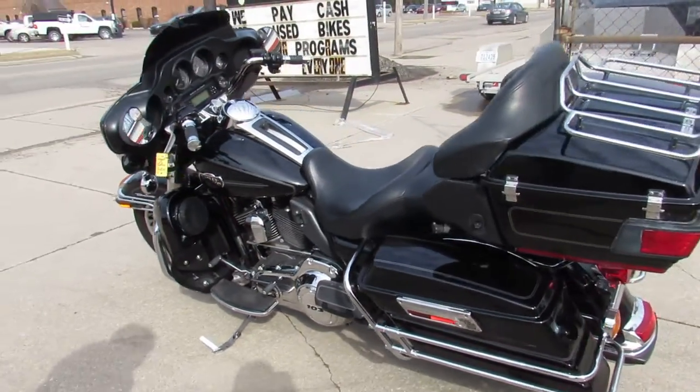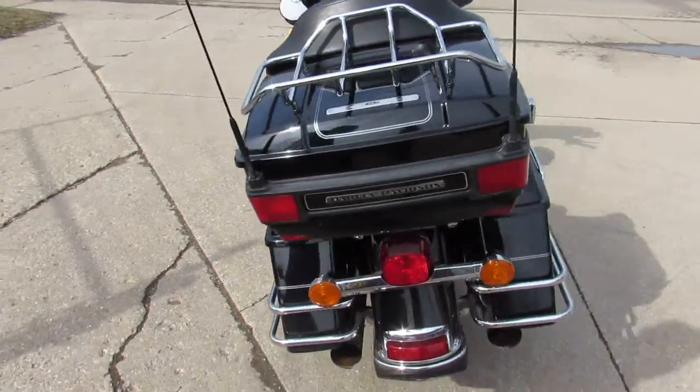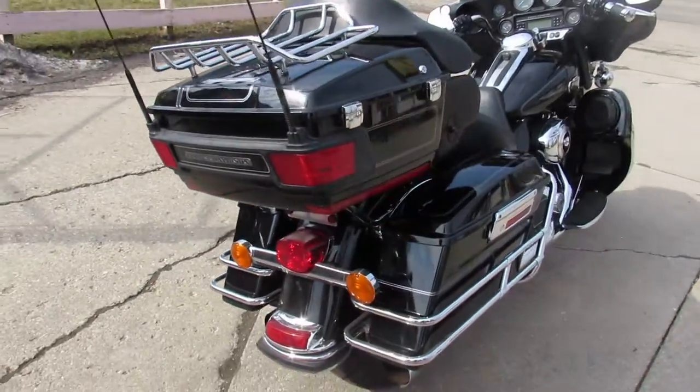Hey guys, it's Approval Power Sports knocking out some videos on the used Harleys we just got in. We've got over 500 used bikes, guaranteed financing, out-of-state financing, nationwide shipping.